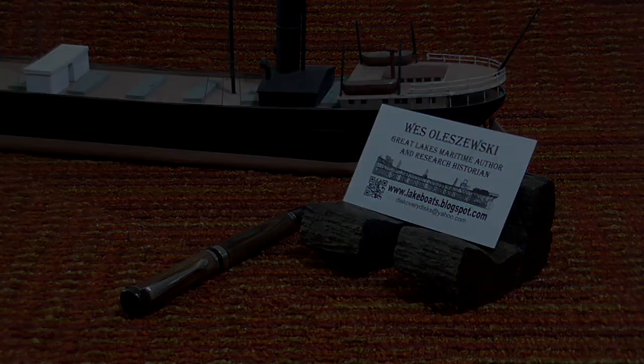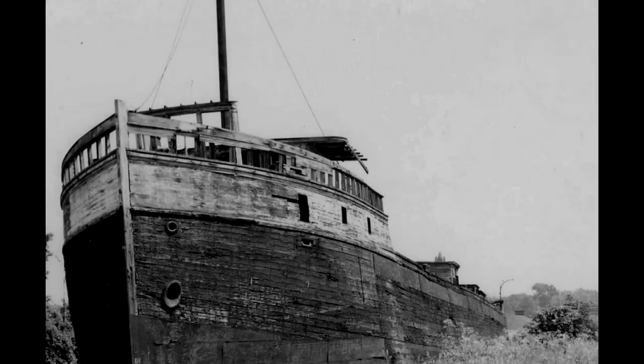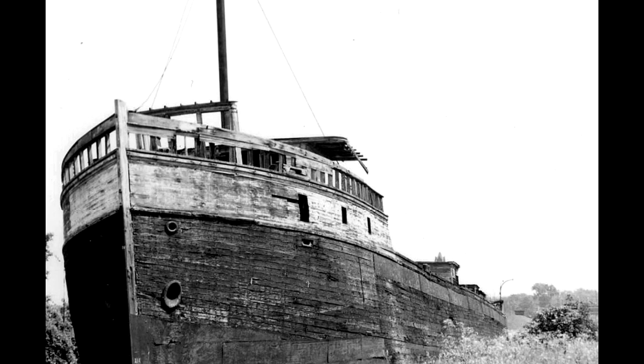How did I legally get that wood? Well, there is a shipwreck on the Great Lakes that you can stand on, you can walk on, you can even play baseball on. But first, you've got to know where it is.